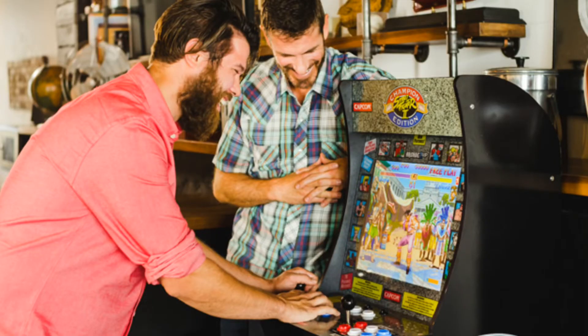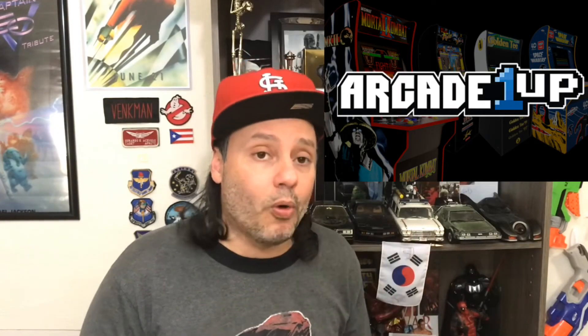What do I think about it? I think these cabinets are pretty cool, convenient on the price side and also on the size. You can have them in your house and not occupy too much room. Street Fighter II was amazing — that's the one I wanted, and I'm pretty sure that's the one that sold fastest.